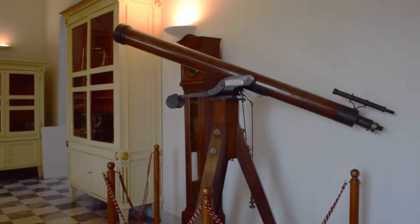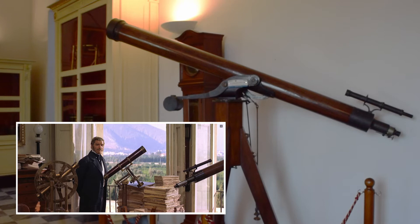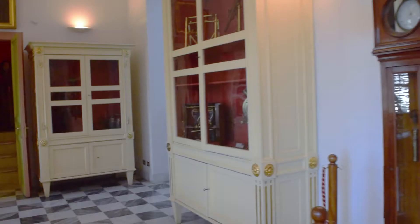These telescopes, along with books and furnishings from the observatory, were used in the 1960s by director Luchino Visconti on the film sets of The Leopard to reconstruct the rooms of the Prince's observatory.